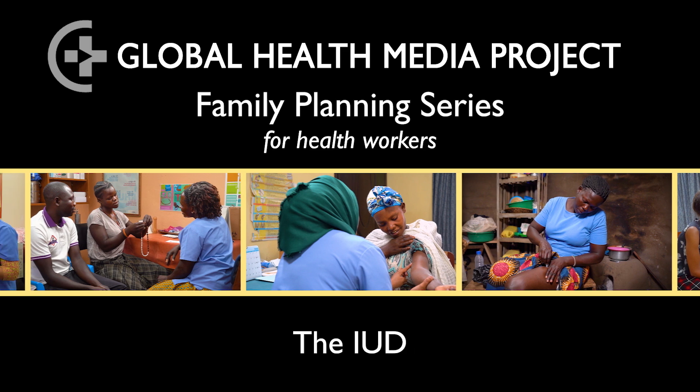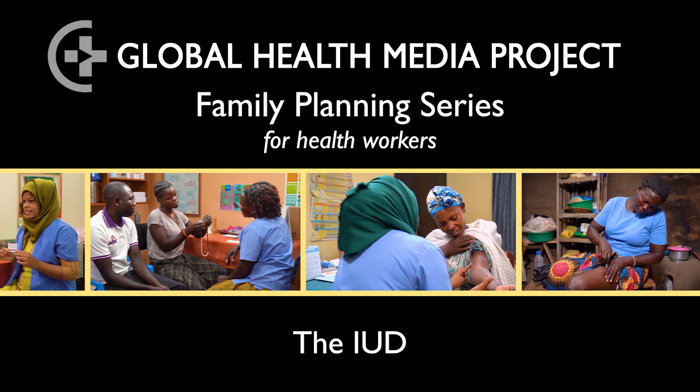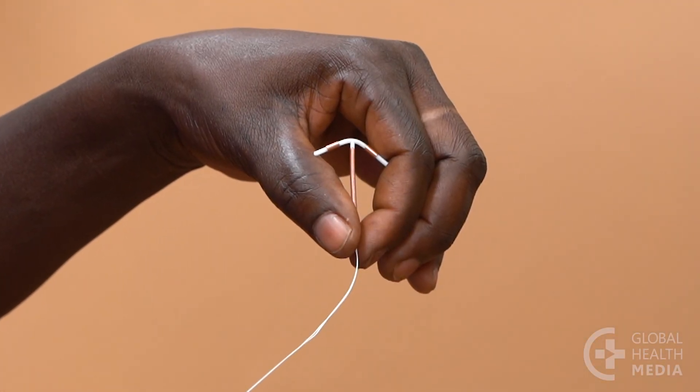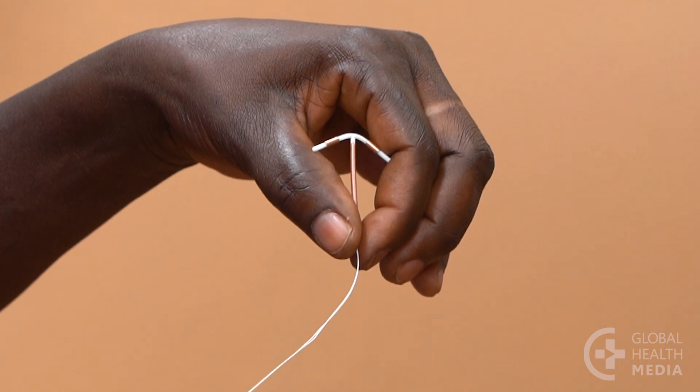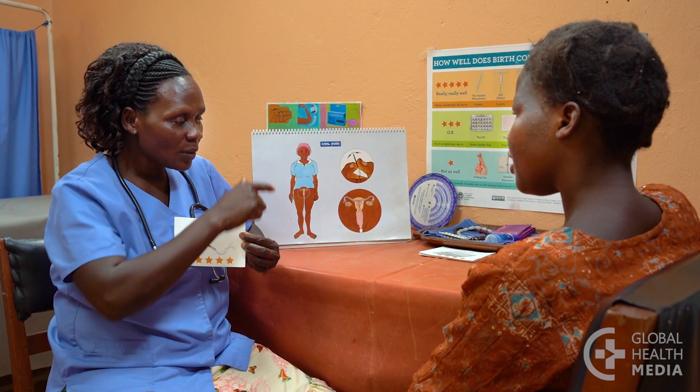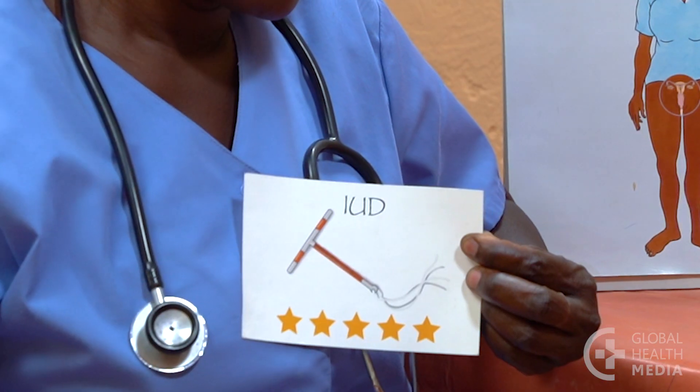The IUD is a small device that sits inside a woman's uterus to prevent pregnancy. This video shows how to counsel a woman about the most common IUD, the copper T.